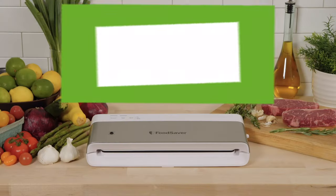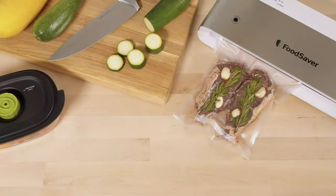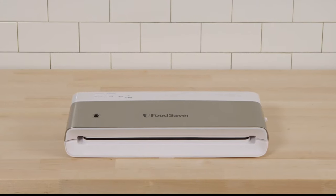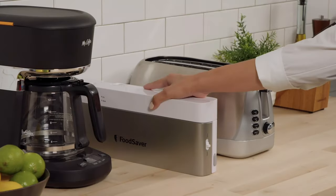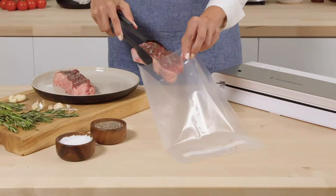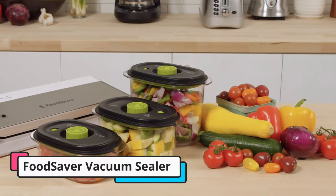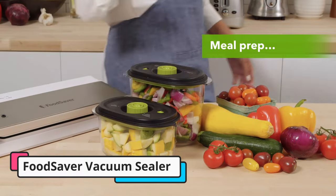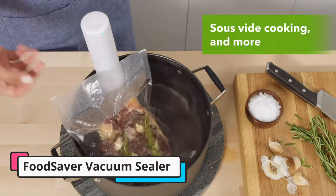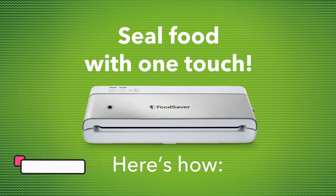Second is the FoodSaver Vacuum Sealer. Complete pulse control and simple functionality make this space-saving vacuum sealer a great option for any small kitchen. We found that it efficiently sealed delicate foods, and this was one of the only models that did not crush fragile items like raspberries. The interface is super straightforward, with a simple design that is easy to understand and operate. Our testers love that it can be stored vertically, which helps save cabinet and counter space.